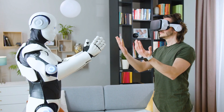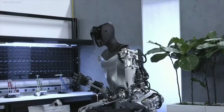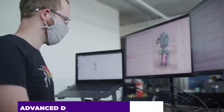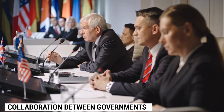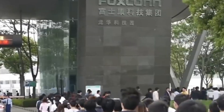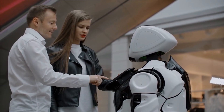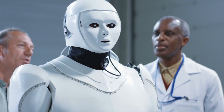As humanoid robots become more common, robust regulatory and legal frameworks will be required to address safety standards, privacy concerns, liability, and ethical considerations. Collaboration between governments, regulatory organizations, and industry stakeholders is necessary to establish frameworks that foster innovation while safeguarding citizens' rights and well-being. A proactive approach can help avoid potential issues and ensure responsible deployment and operation of humanoid robots.